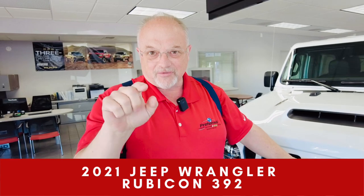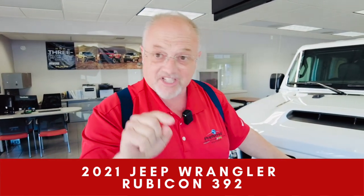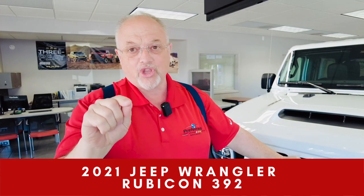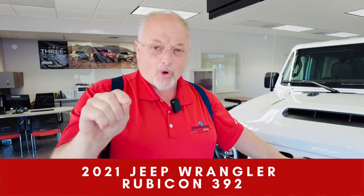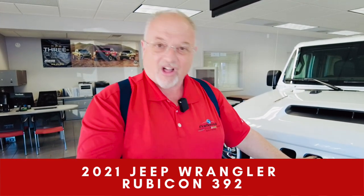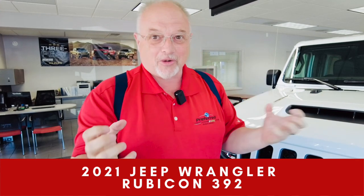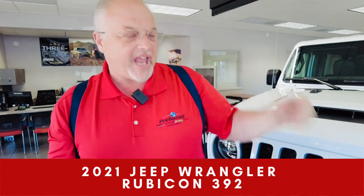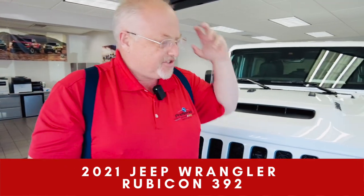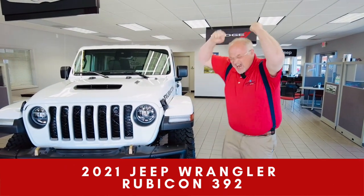So if you want to drive a Wrangler that brings you back to the caveman days, you need to get into something like this. 392 cubic inches, 470 horsepower, 4.5 seconds 0 to 60, 13-second quarter mile. This thing is awesome and it'll bring you back to those roots so you can have some mud slinging, dirt crushing, and gravel eating with your vehicle.